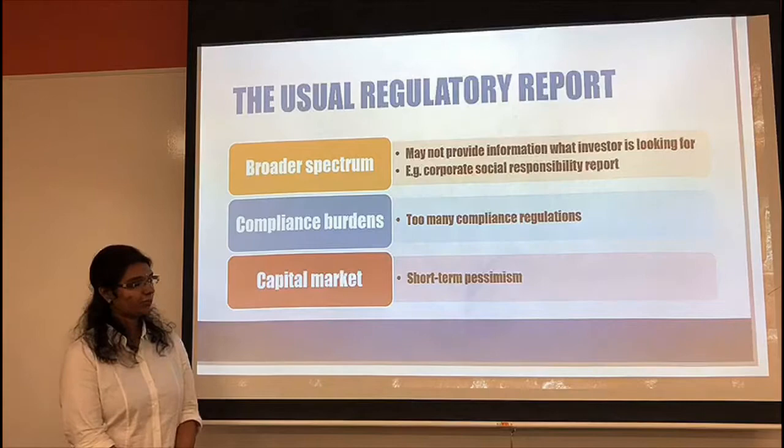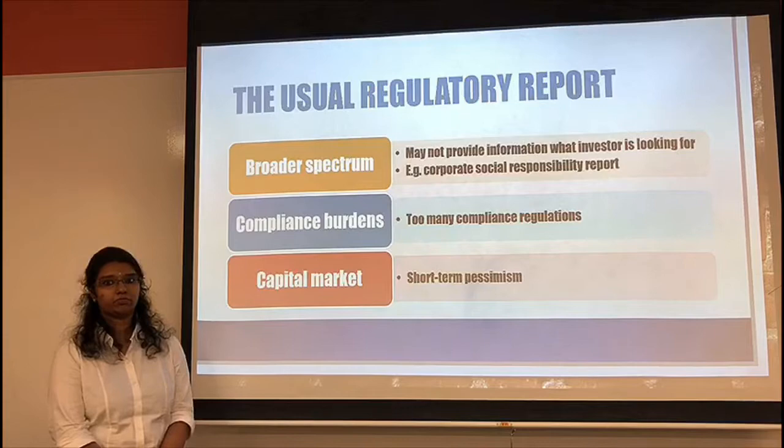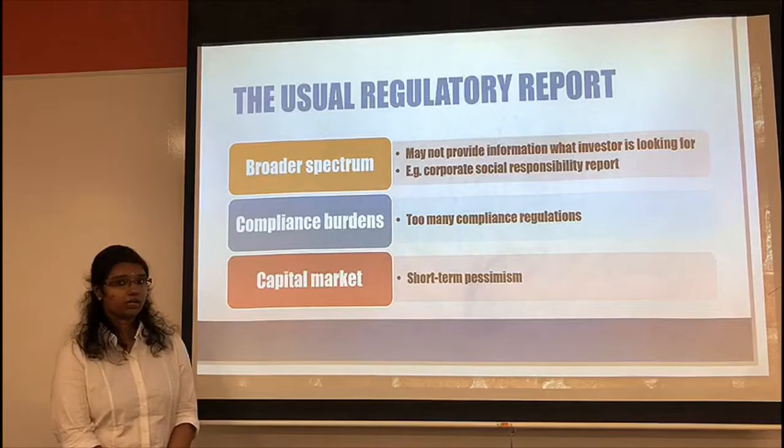Regarding the capital market, there is a situation of short-term pessimism. Investors are unsure about the market standing of the business due to the broad spectrum of the usual regulatory report. Additionally, different managers have different ways of saying the same message — they use different terminologies and different ways of looking at the same situation, which also comes about as an issue for regulatory reports.